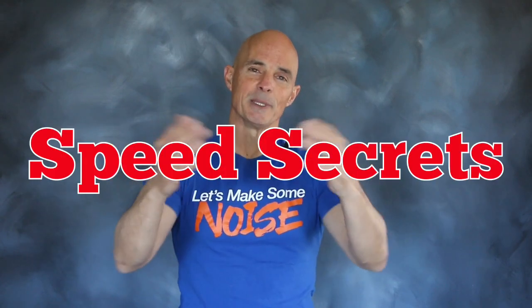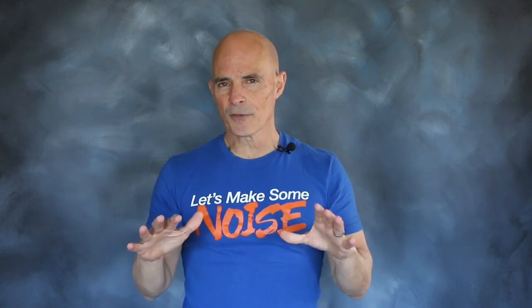Hello everybody, I'm Richard Holdner and welcome to another episode of Speed Secrets. Working with our friends over at Comp Cams, we're going to demonstrate the following.